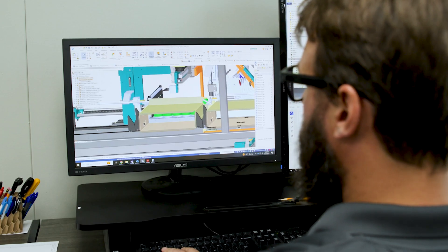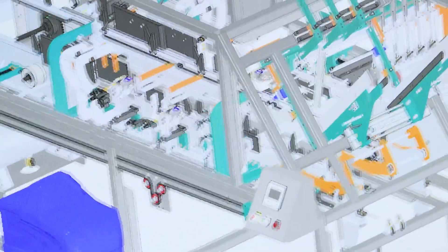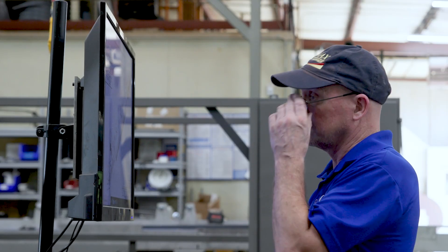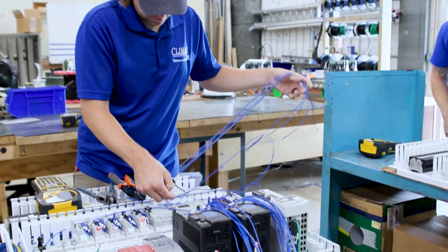We know our customers by name. That machine has their name on it. They're just not a serial number to us, they're just not a purchase order to us — they're someone that we want a long-term relationship with. We want to be there through all of their growth spells, their challenges. We want to give them the best opportunities and be the support agent for them to grow their business.